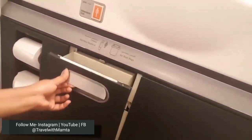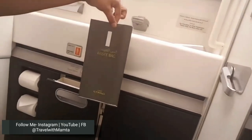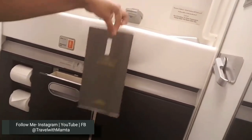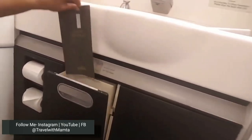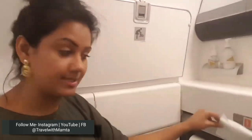After that, there is a compartment in which you get an air sickness bag. If you feel like vomiting, you can use it and put it in the dustbin. There are also some sanitary pads, which are for ladies when they have their monthly cycle — you can find those in this compartment as well.